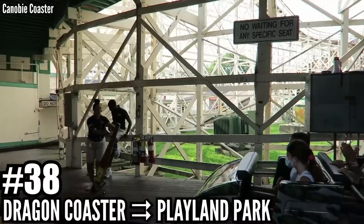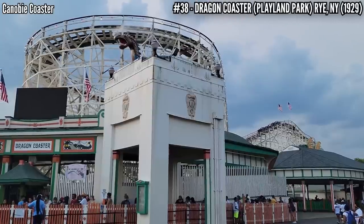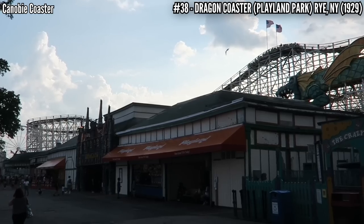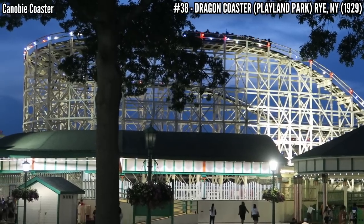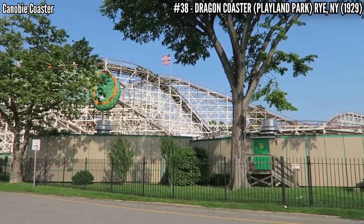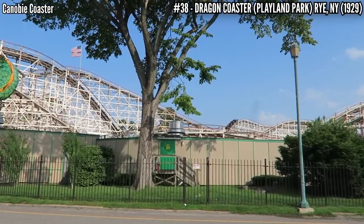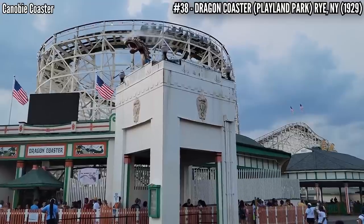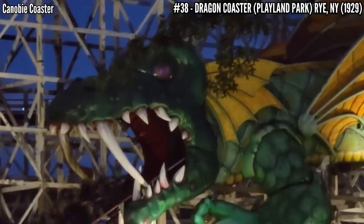Number 38: Dragon Coaster at Playland Park. We go back to New York and Playland Park for yet another landmark. This 1929 Darling and Church wooden coaster was built so that adults could enjoy it, standing 75 feet tall and covering 3,400 feet of track — longer than most wooden coasters of the 20s. It also wasn't a basic out and back or figure 8 layout; it has an interesting custom layout that riders can still enjoy today.